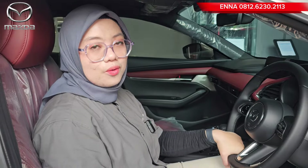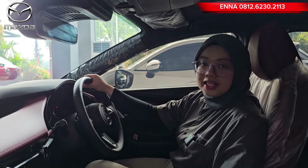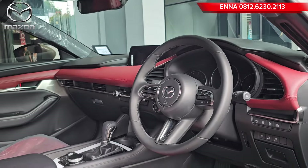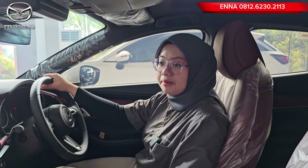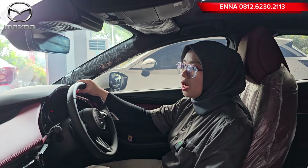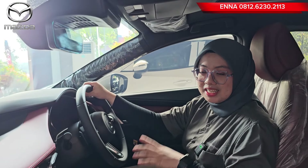Untuk Mazda 3, pada saat kita naik ke dalam kabin, kita benar-benar tidak mau keluar lagi, senyaman dan seenak itu. Mazda 3 bisa disesuaikan dengan cara kalian berkendara. Kalau kalian sering keluar kota atau naik gunung, pilihannya bukan Mazda 3, tapi kalian bisa ke CX-5.